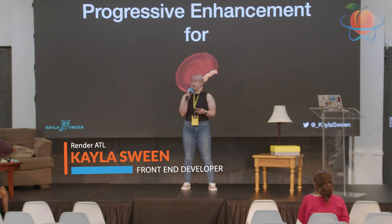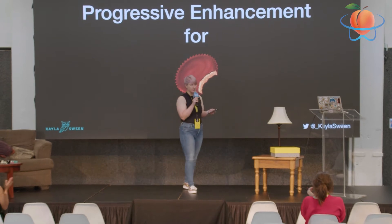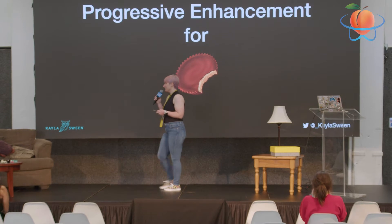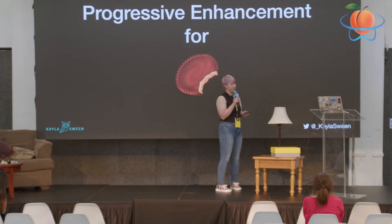First, before I get started, I just want to say I want everybody to give it up for Justin and the Render of LA-19, and all the work done here — doing all this in the middle of the pandemic, I'm sure it was a whole ordeal. Very happy to be here though.